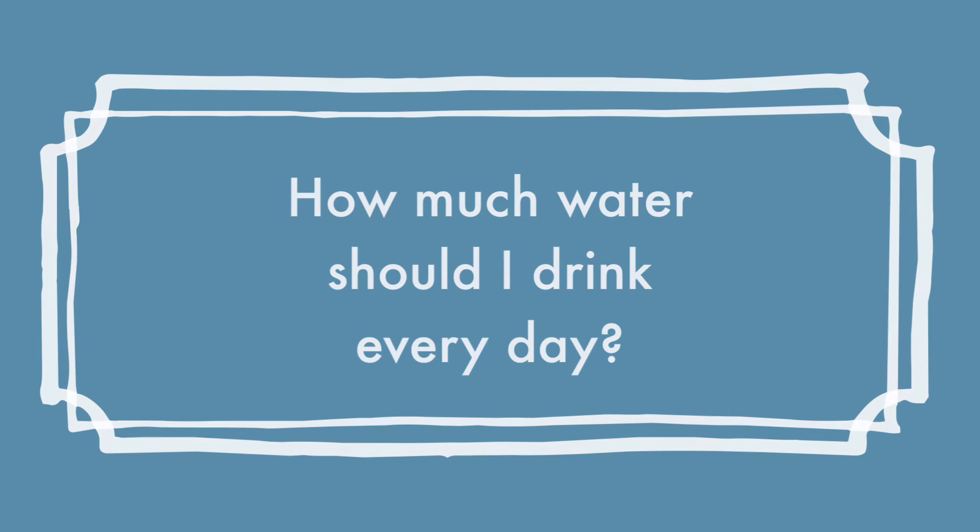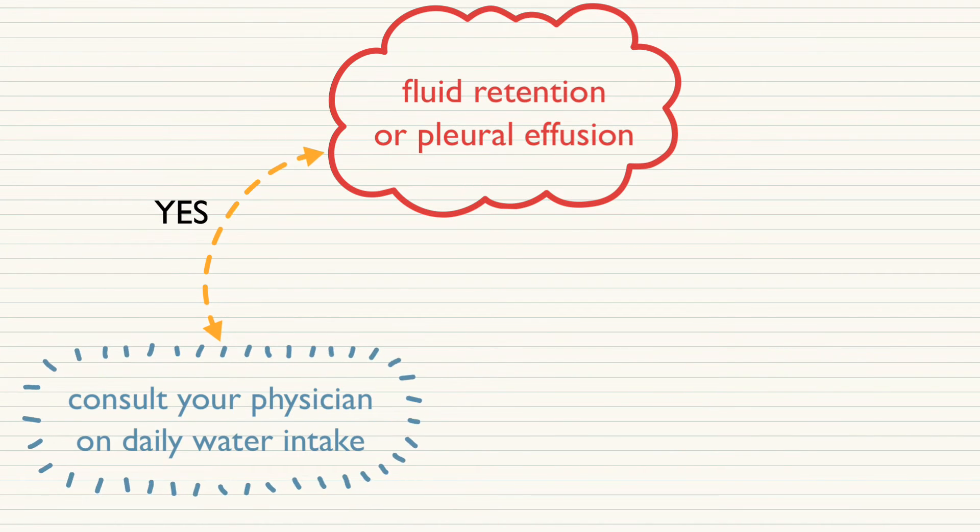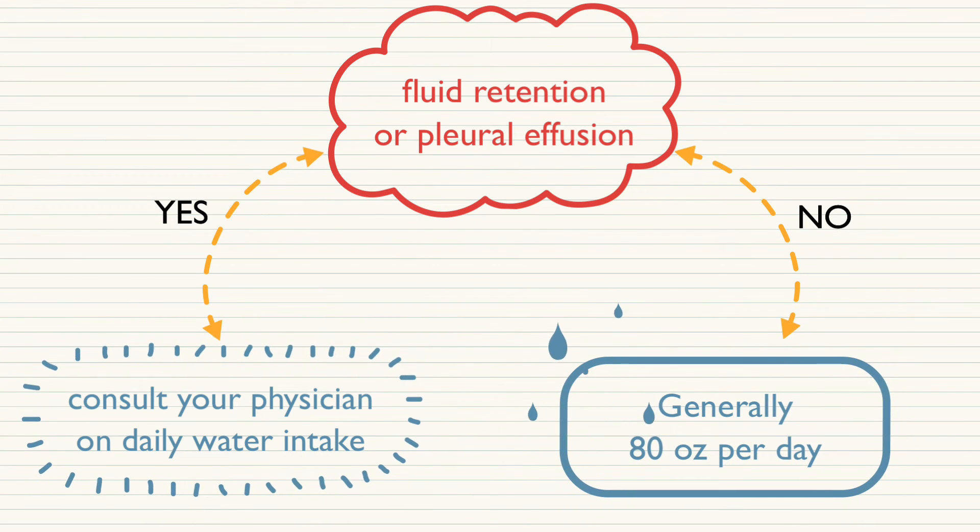How much water should I drink every day? It's really dependent on the side effects you have from the TKI. If you have water retention or pleural effusion, consult your physician and they'll instruct you on how much water you should be drinking. If you don't have those side effects, the general recommendation is closer to about 80 ounces a day. What that translates into is really your urine color — you want it to be a light yellow or straw color. Clear means you're over-hydrated; darker means you're not getting enough.